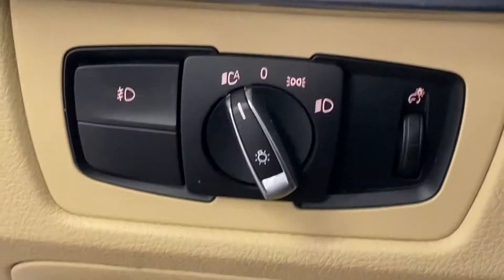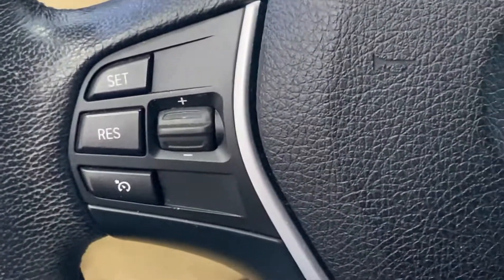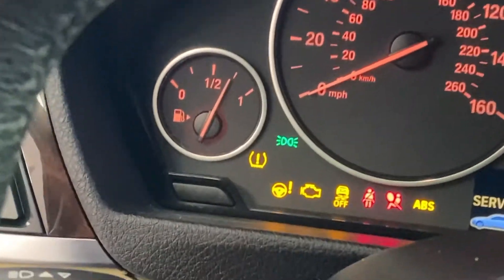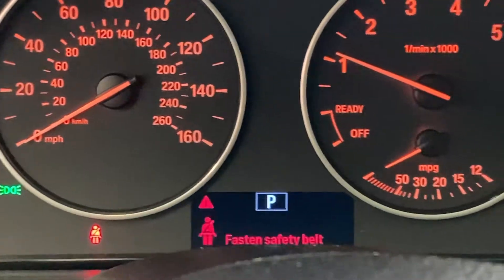Taking a look here, you've got your headlamp controls and your fog lamps. On the steering wheel, cruise control on your left-hand side, radio controls and hands-free on the right. A nice big bright LED display, making it easy to see whether it's the middle of the afternoon or late at night.